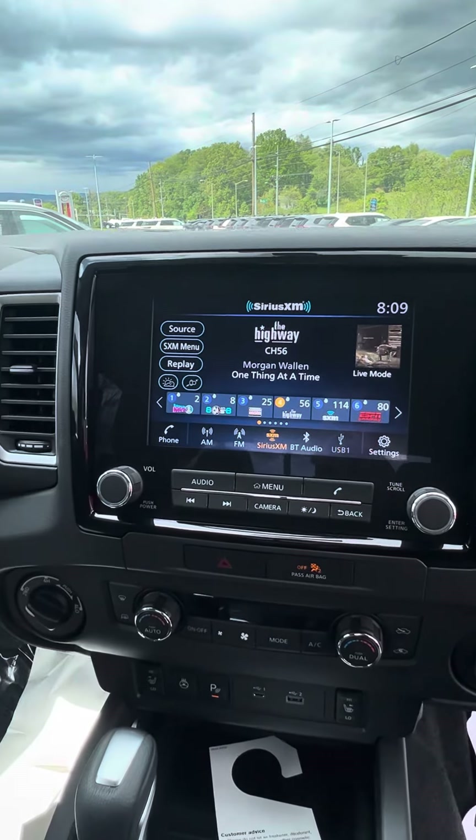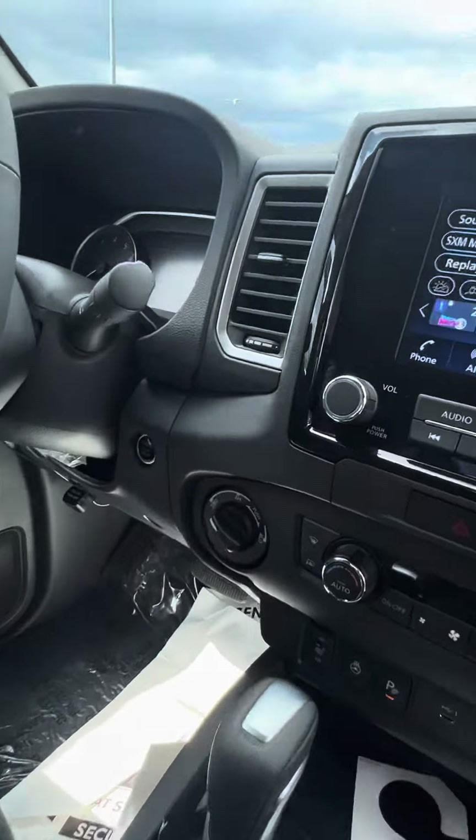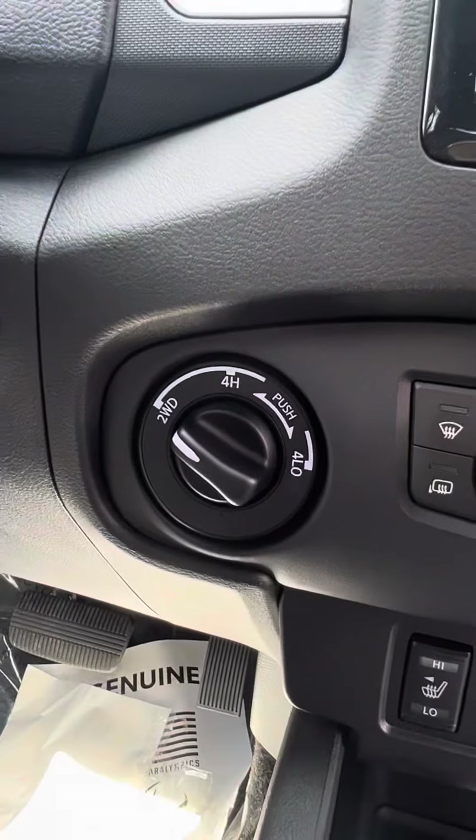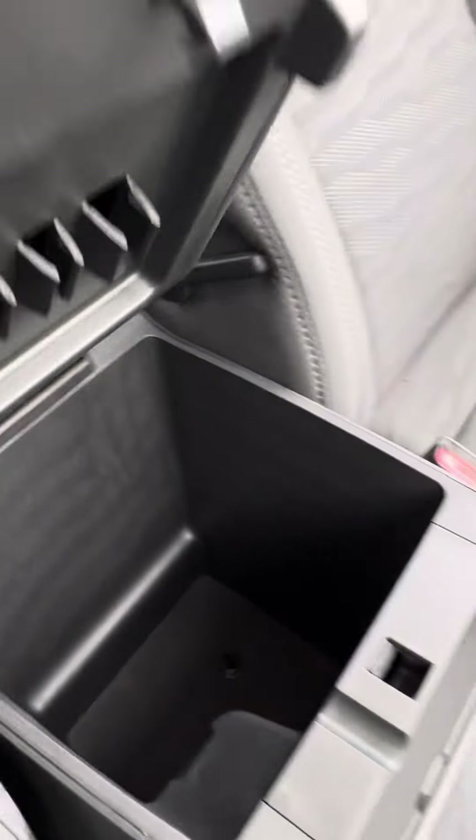That'll display your backup camera too. Leather wrap steering wheel. Push to start. Here's your 4x4. Compartments here.